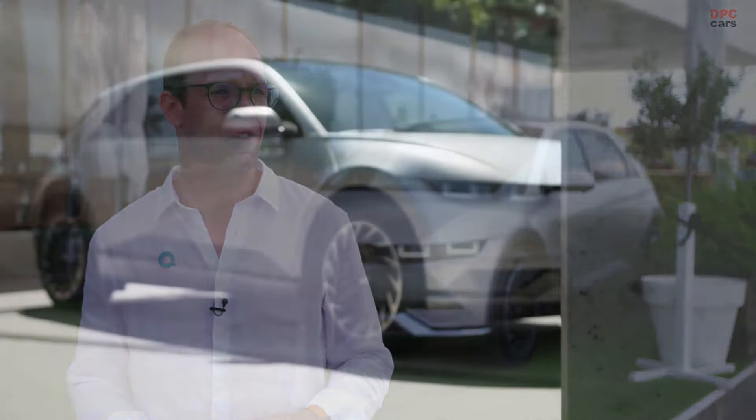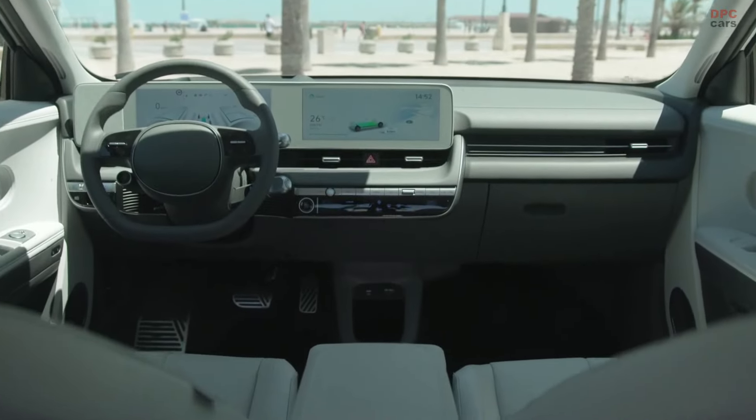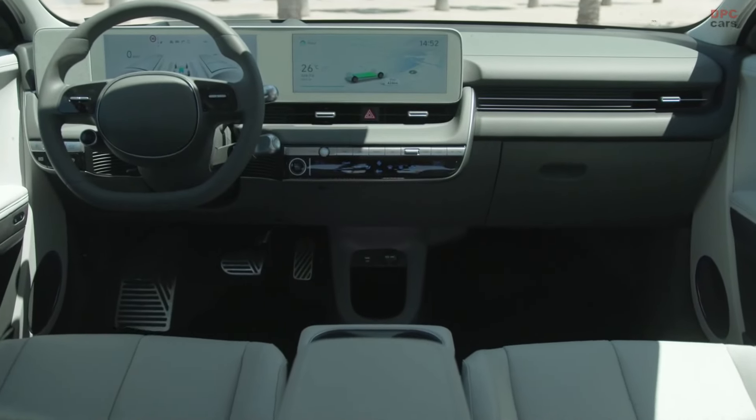We are here in Valencia to present the Hyundai IONIQ 5. Valencia is a progressive and modern hub, just as our IONIQ 5. This is the most important launch in recent years — a car that will truly transition the industry towards more sustainable mobility solutions and position Hyundai further as a leader in modern and sustainable mobility.